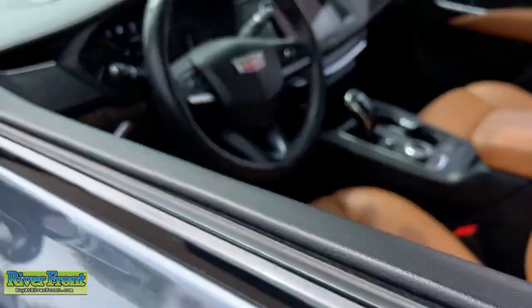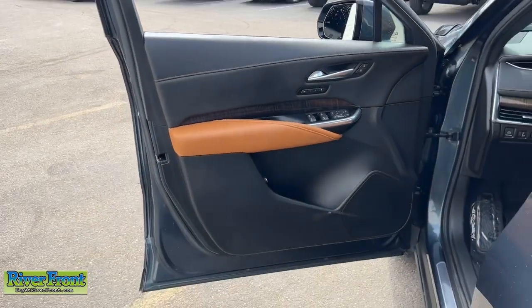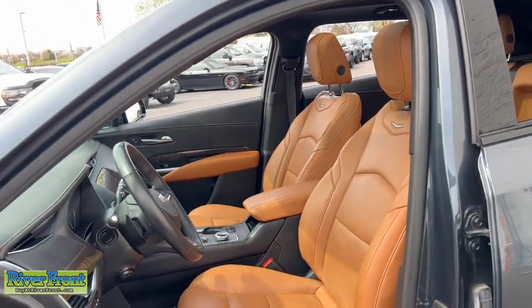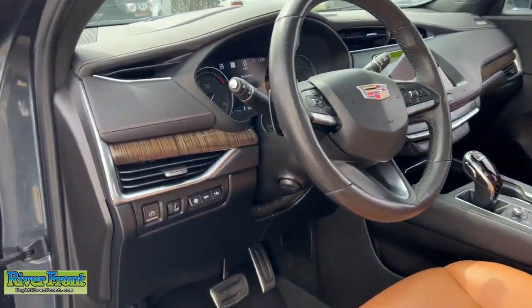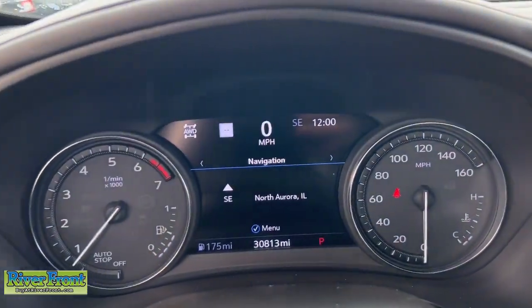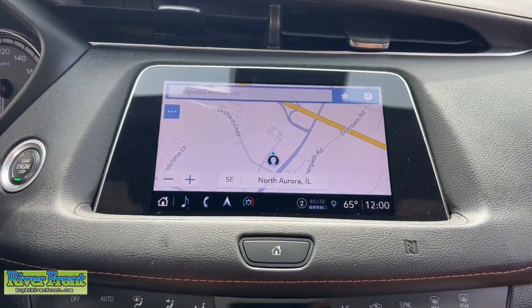These are just some of the great options this vehicle comes with: heated steering wheel, head-up display, wireless Apple CarPlay and or Android Auto, wireless charging station, intelligent auto on-off high beams, panoramic roof, keyless entry, all-wheel drive, heated driver's seat. Beautifully luxurious yet compact and efficient.